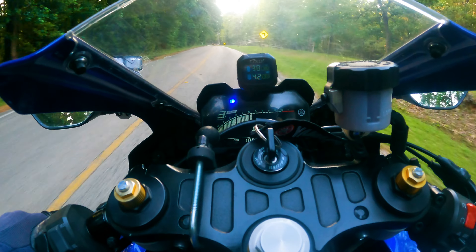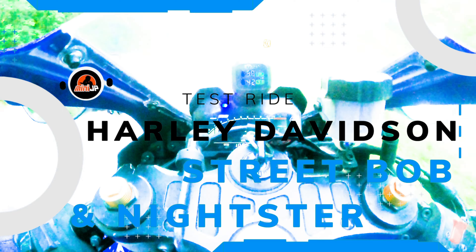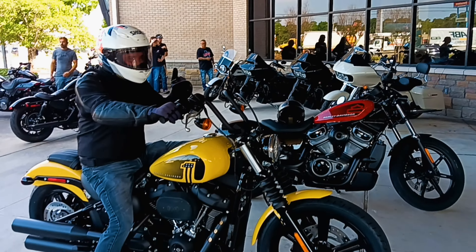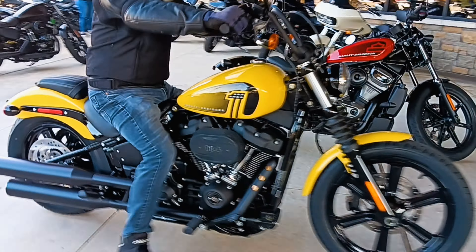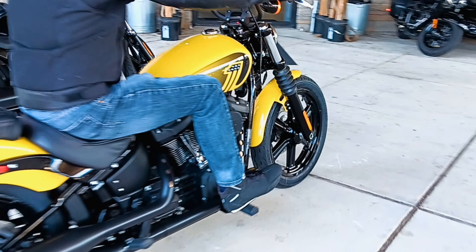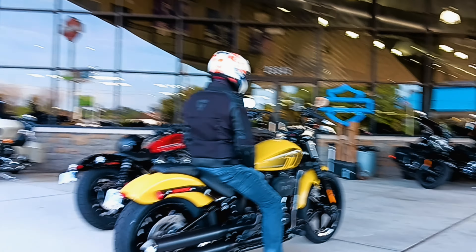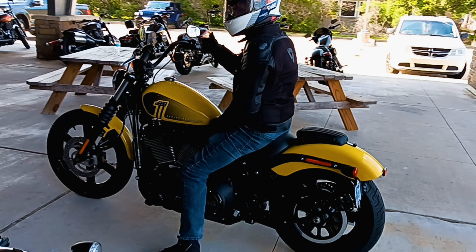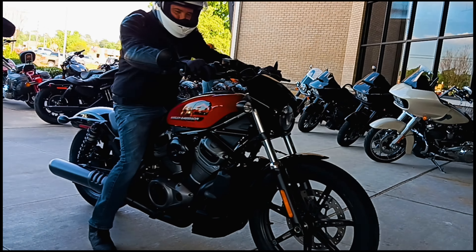So we did have an opportunity to test ride the Street Bob and also a Nightster, which is another thing that's great about the Woodlands. I've seen friends go shopping there and when you want to test ride, they say 'okay, pick another bike — not just one,' because they give you the opportunity to swap bikes in the middle of the test ride. So I picked the Nightster and the Street Bob, and yeah, awesome time. The salesperson was awesome.